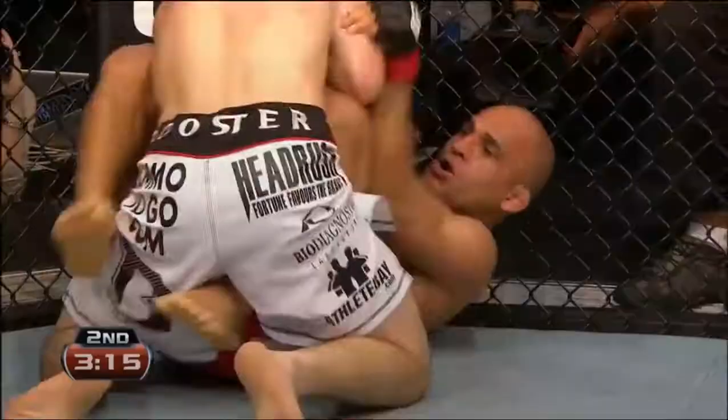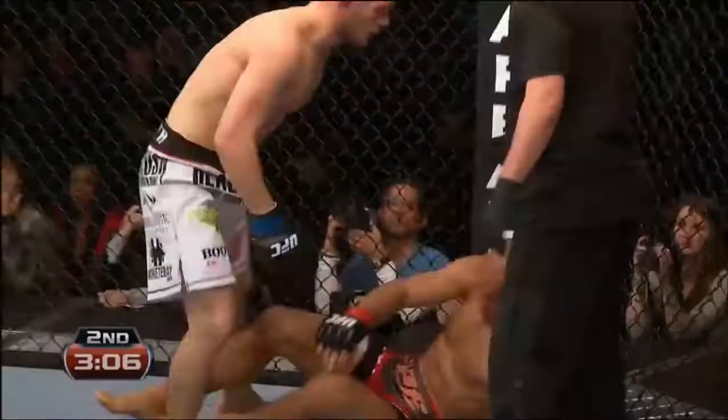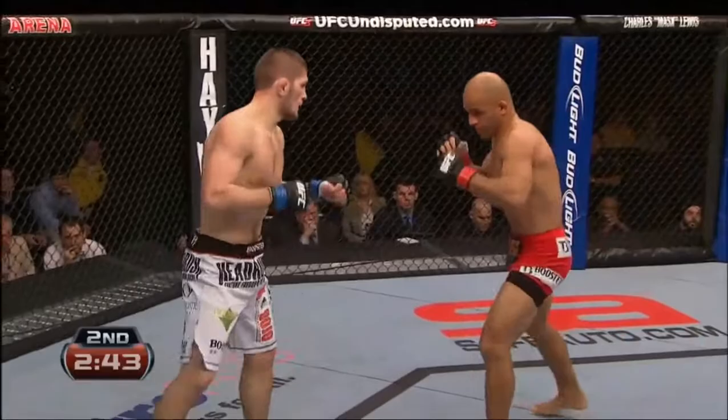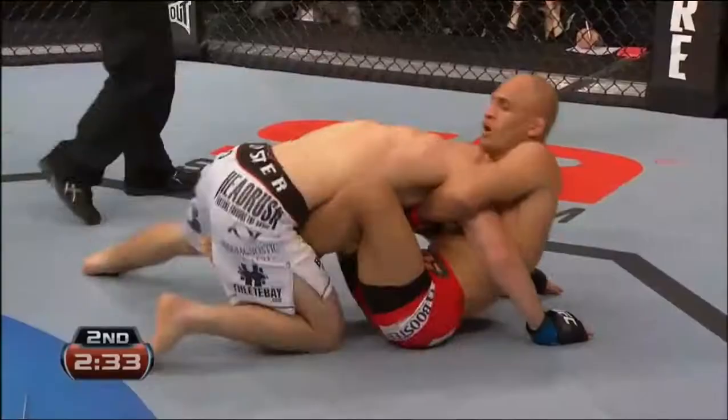It's not just his jiu-jitsu, his positioning, and his technique. And Mario Yamasaki looking for more action. He stands in Nurmagomedov. Very close fight. Nurmagomedov having his way.